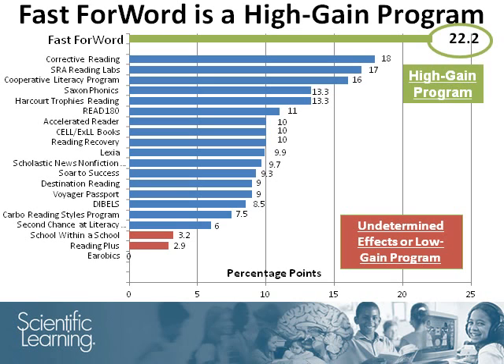The percentage points shown in the graph represent an analysis of data from one to multiple schools using the specified product. In the case of Fast ForWord products, data from three schools were included in the analysis.